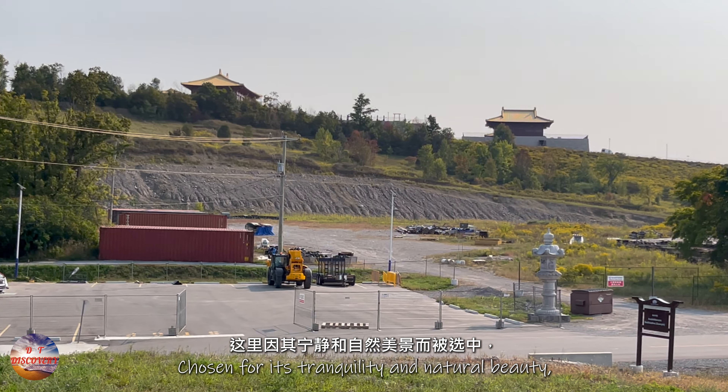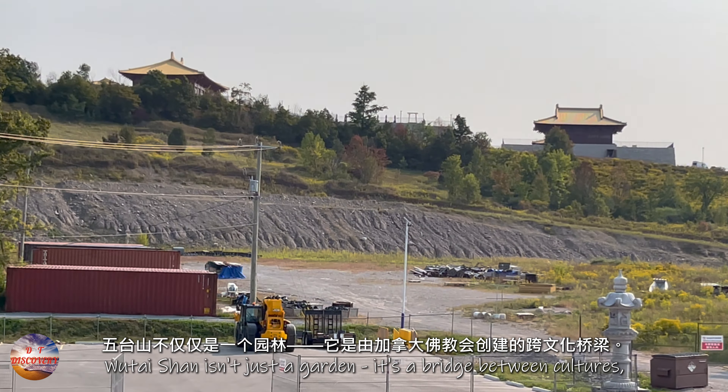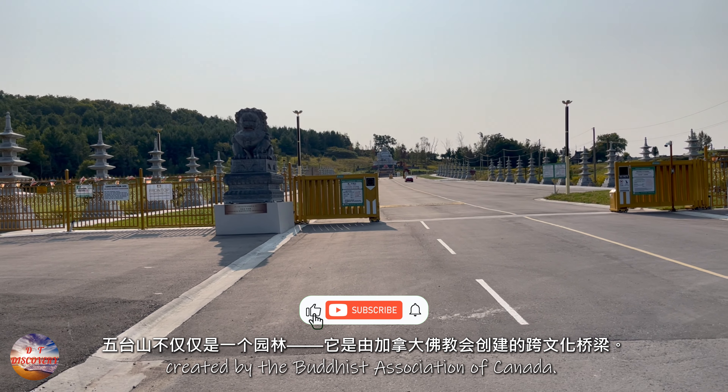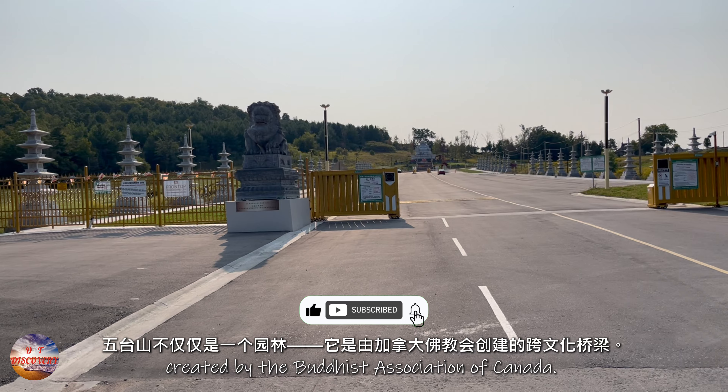Chosen for its tranquility and natural beauty, Wutai Shan isn't just a garden. It's a bridge between cultures, created by the Buddhist Association of Canada.